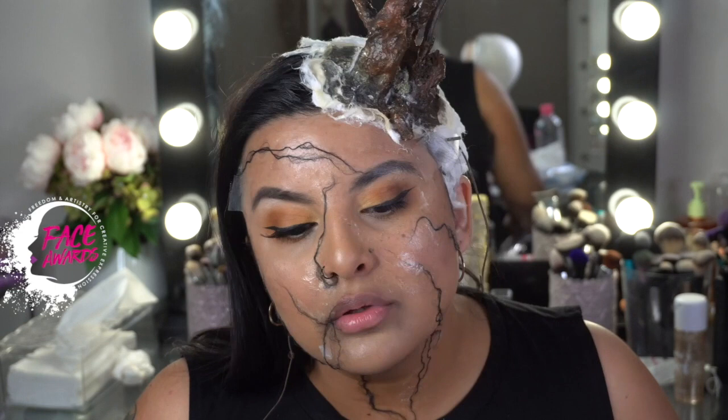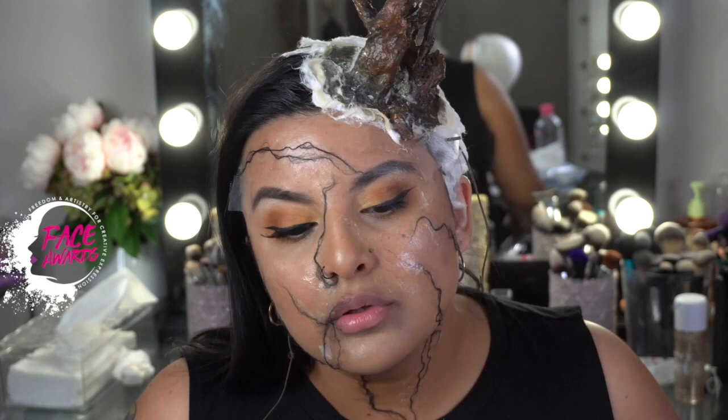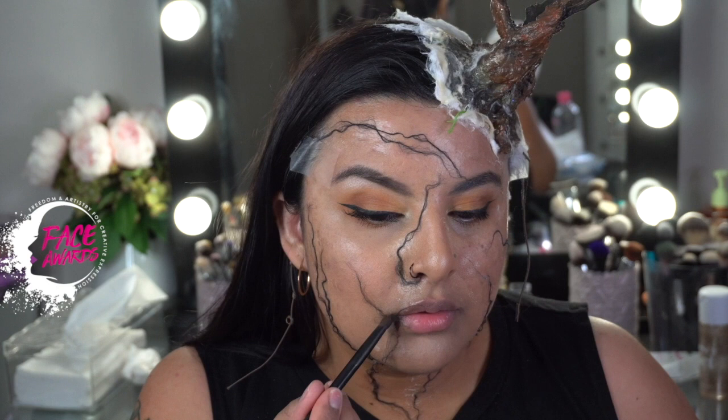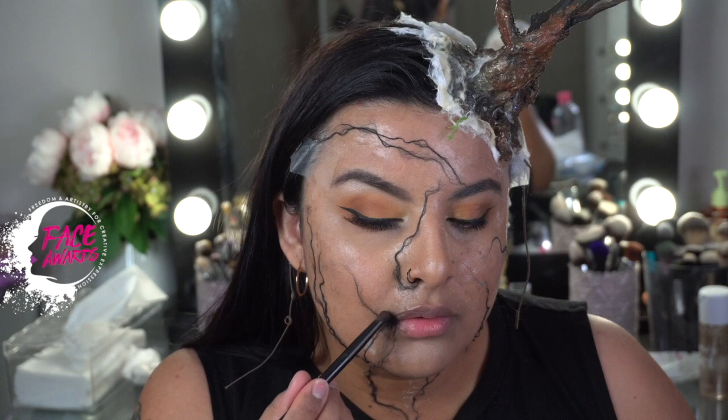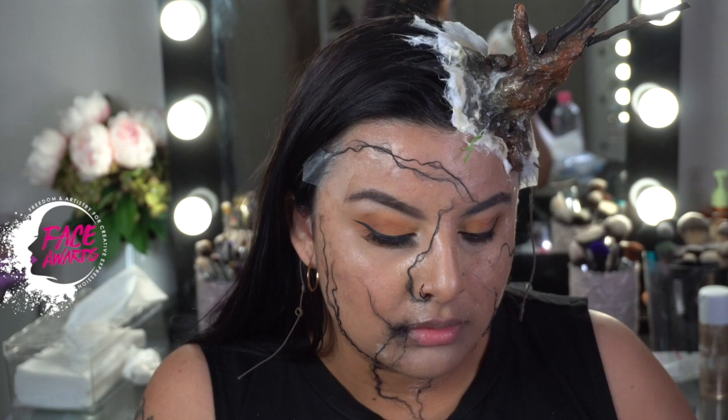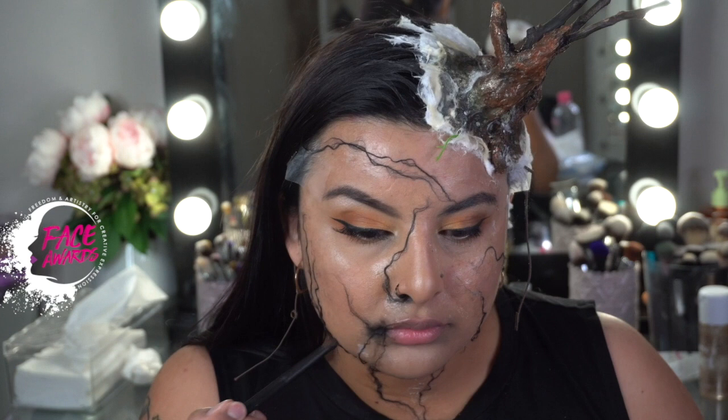Now for some shading — I'm using the NYX Avon Pop in the shade black. This helped a lot to shade the areas that we want to look most effective. I put it around my lip, my nose, and some areas of the veins to make it look like it's coming through the skin. I love the lip and nose area — it looked really good. Just apply it on the areas that need it most; don't apply it everywhere or it just looks dirty and messy.